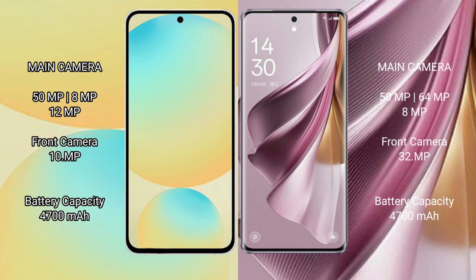Samsung Galaxy S24 FE has a 4600mAh battery with 25W fast charging support. Oppo Reno10 Pro Plus has a 4700mAh battery with 100W fast charging support.